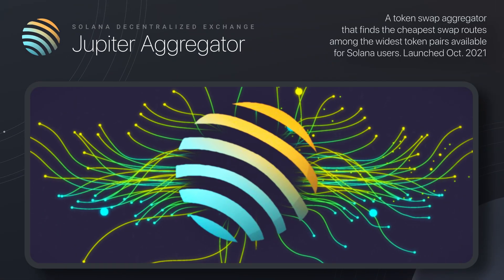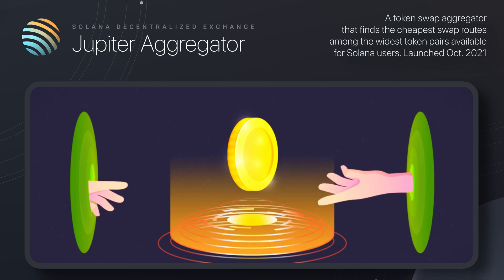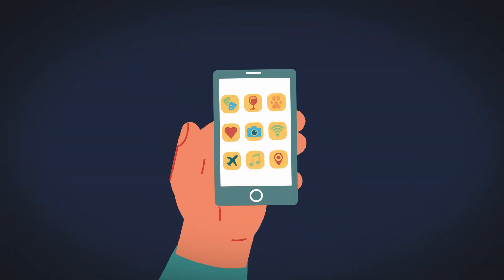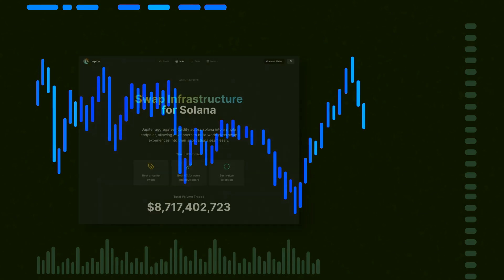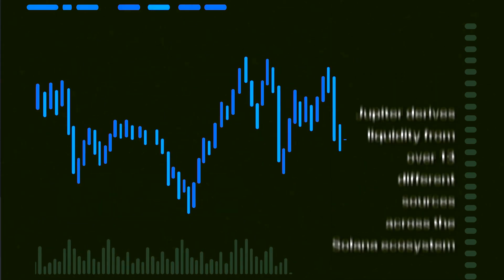Launched in October 2021, Jupiter is a swap aggregator that finds the cheapest swap routes among the widest token pairs available for Solana users. Like flight aggregators, Jupiter finds the cheapest token swap routes possible out of a combination of liquidity sources, including different DEXs, automated market makers, order books, and so on.